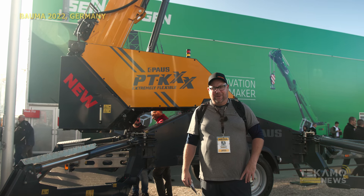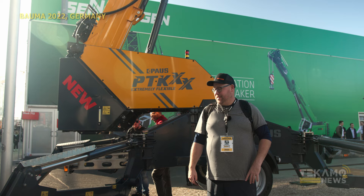Hey guys, Josh at Tecmo News. Just had a good conversation with the Paus guys on this unit. This thing's pretty amazing.